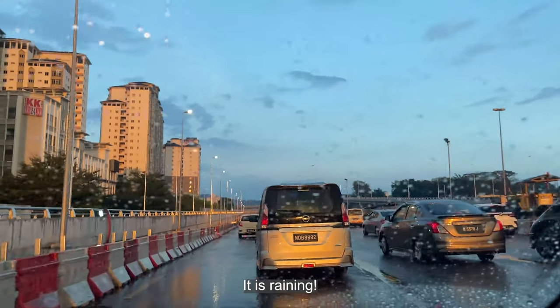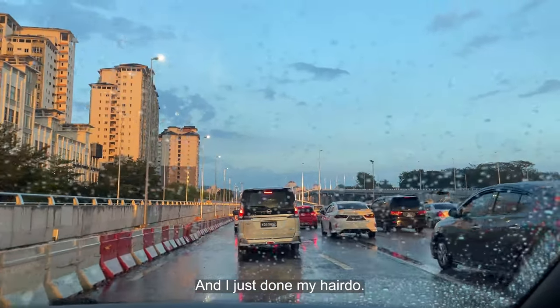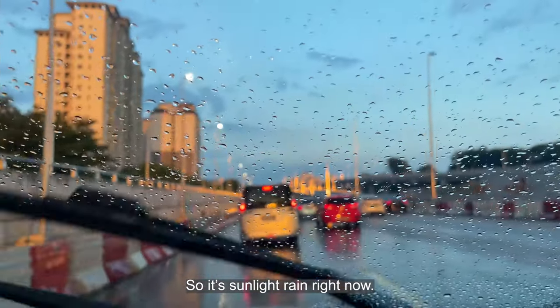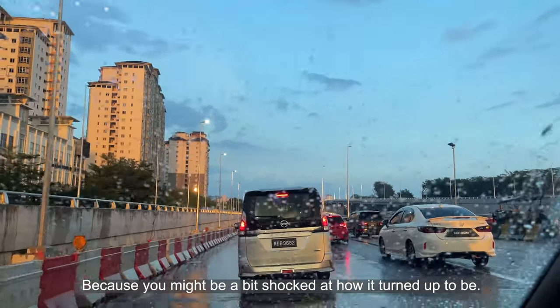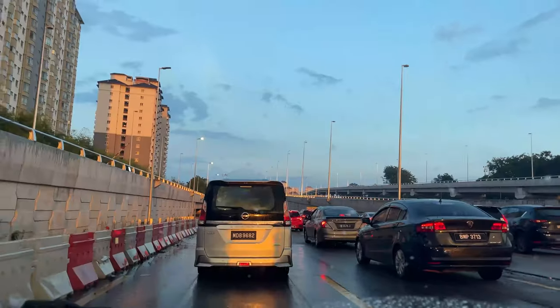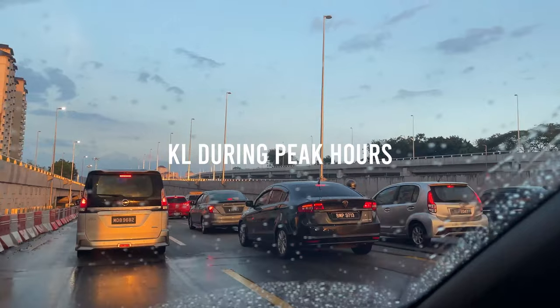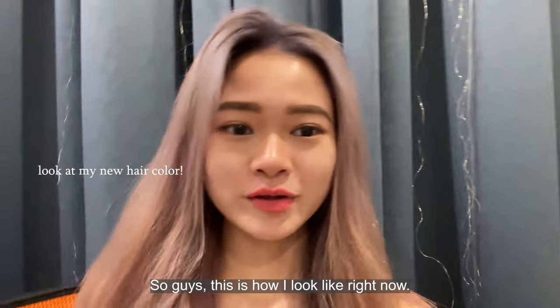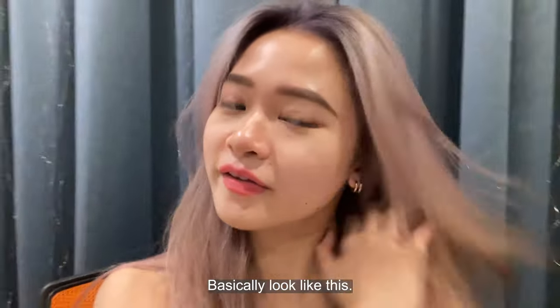It is raining and I just done my hairdo. It's sunlight right now, I'm just gonna go back and show you how it looks because you might be a bit shocked. So guys, this is how I look like right now after the hairdo session. I basically look like this.